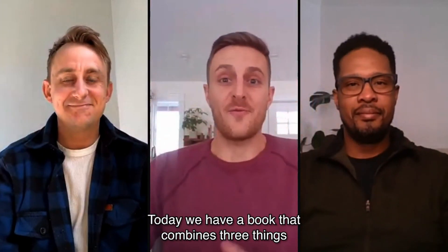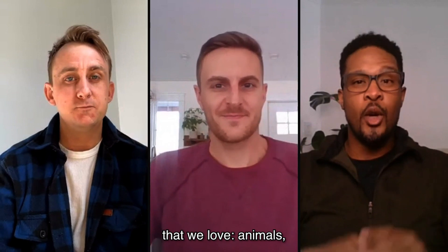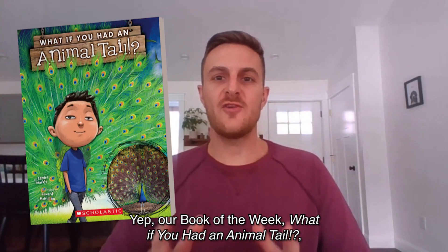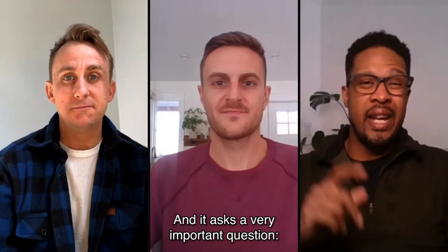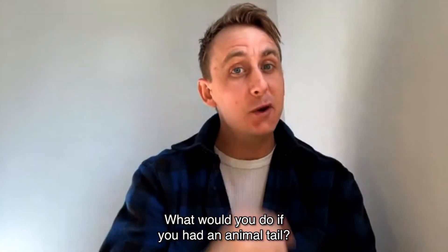Hey readers, today we have a book that combines three things that we love: animals, cool facts, and using our imaginations. Our book of the week, What If You Had an Animal Tail, brings these things together into one book. And it asks a very important question: what would you do if you had an animal tail?